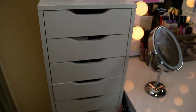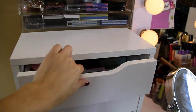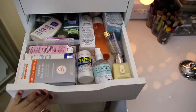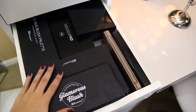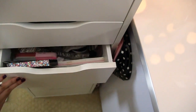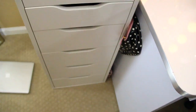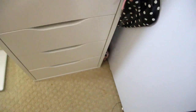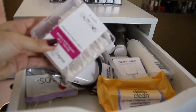On both sides of my vanity I have the Alex Draws, both from IKEA. This drawer has all my lashes and all my skincare stuff. This one is all of my palettes. I feel like these drawers were made for people like me and other makeup gurus — I know a lot of people have these. I even have all my wands and everything like that in that drawer, and yeah, it holds basically everything, so that's awesome.